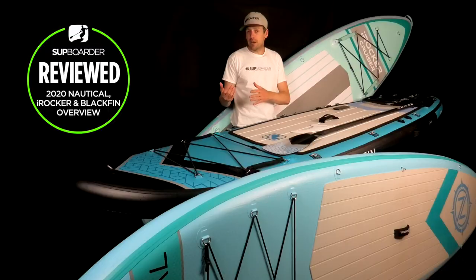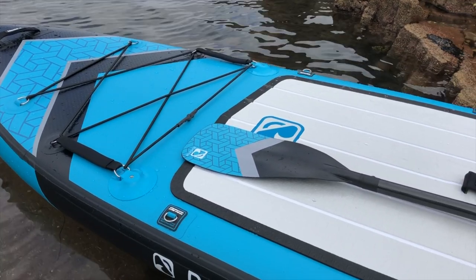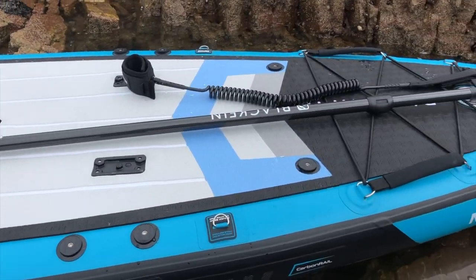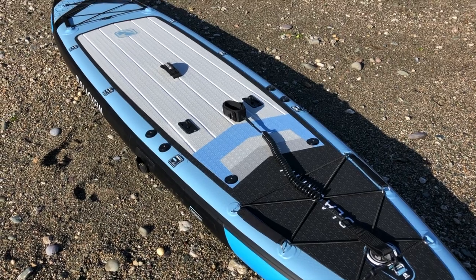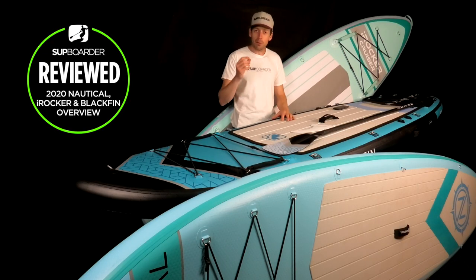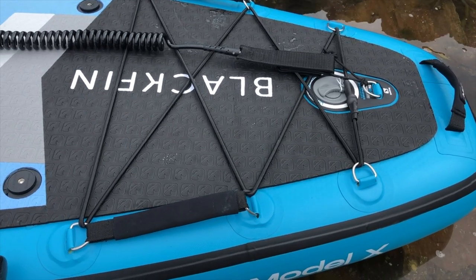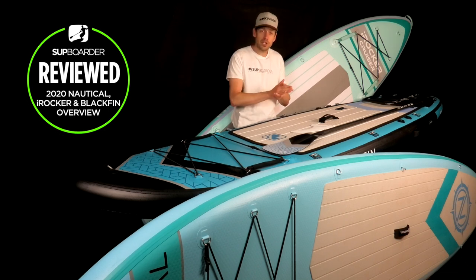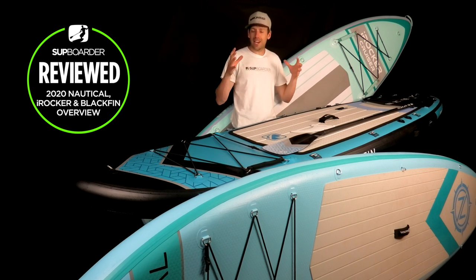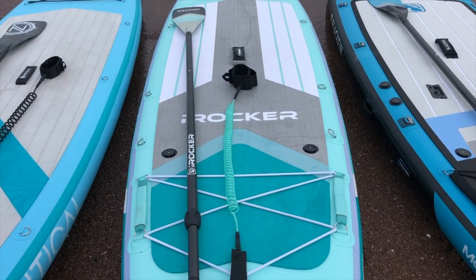The Blackfin range is a little bigger than the other two. The 10'6" is 35" wide, the 11'6" is 34" wide, and the 12'6" is 32" wide. These boards are aimed at SUP fishing, touring, and paddlers who want to carry a lot of weight. The Blackfin range offers the most stiffness and the highest cargo capacity. You could call it a more specialist range — if you're into SUP fishing, the extra stability, features, and fittings make it the right choice.